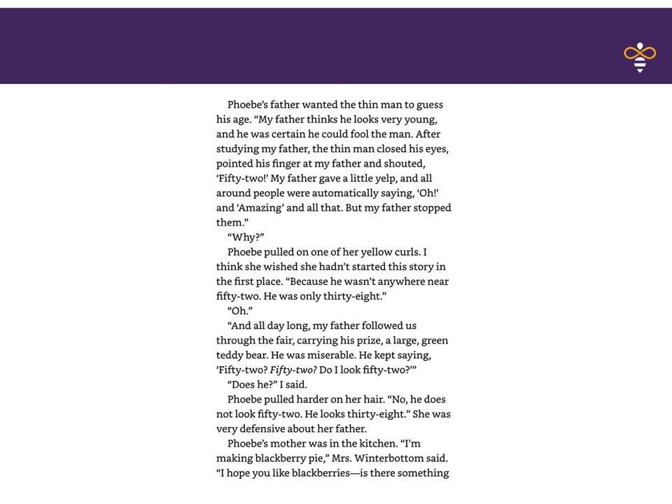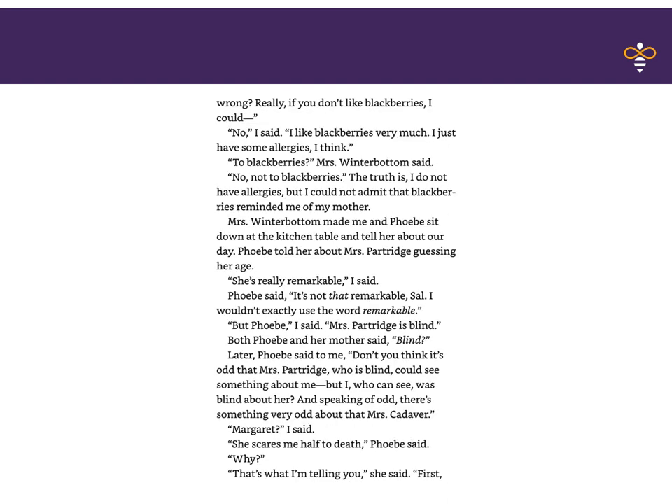Phoebe's mother was in the kitchen. 'I'm making blackberry pie,' Mrs. Winterbottom said. 'I hope you like blackberries. Is there something wrong?' 'No,' I said, 'I like blackberries very much. I just have some allergies, I think.' 'To blackberries?' Mrs. Winterbottom said. 'No, not to blackberries.' The truth is, I do not have allergies, but I could not admit that blackberries reminded me of my mother. Mrs. Winterbottom made me and Phoebe sit down at the kitchen table and tell her about our day. Phoebe told her about Mrs. Partridge guessing her age. 'She's really remarkable,' I said. 'It's not that remarkable, Sal — I wouldn't exactly use the word remarkable.' 'But Phoebe,' I said, 'Mrs. Partridge is blind.' Both Phoebe and her mother said, 'Blind?'